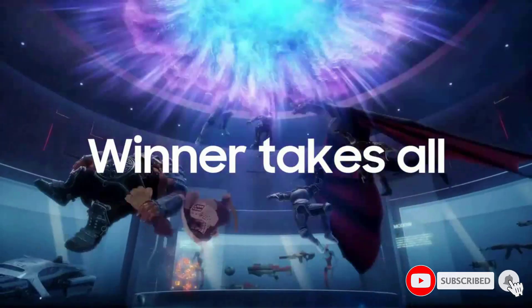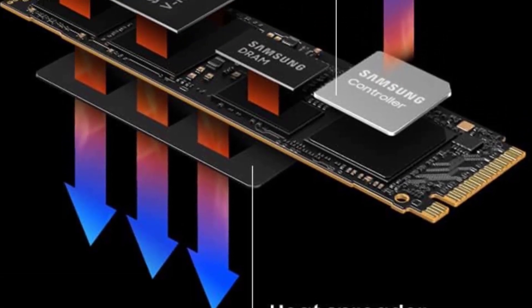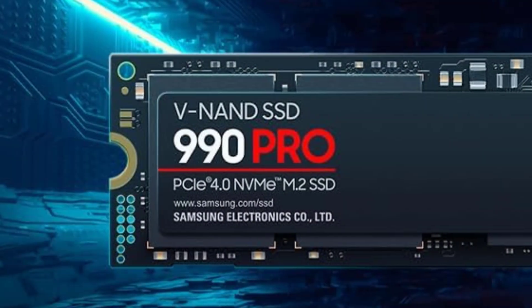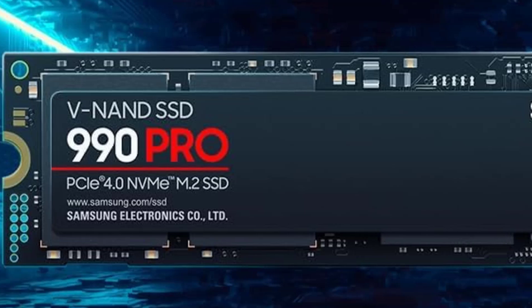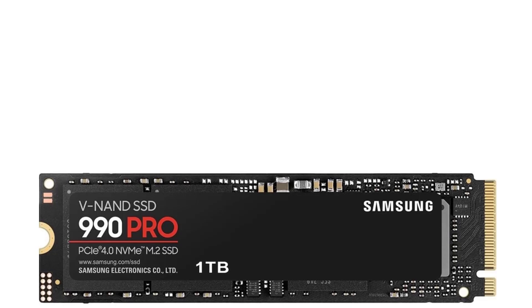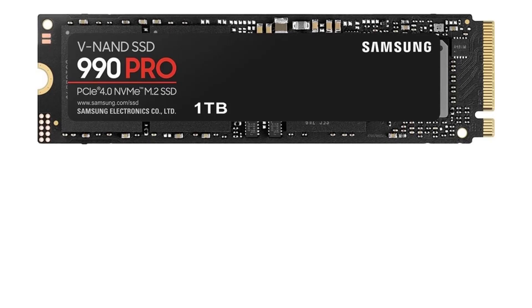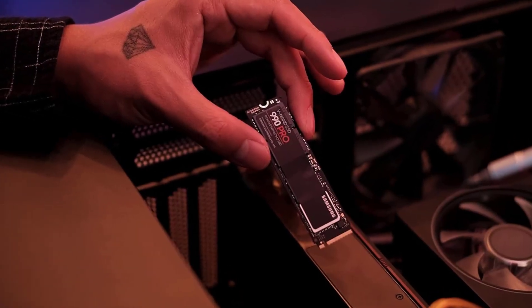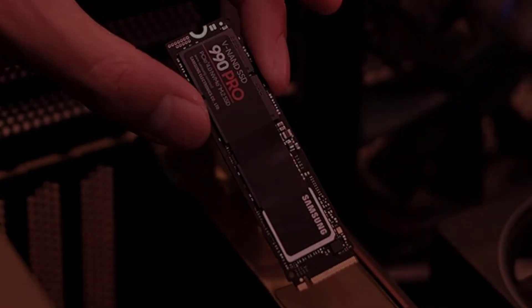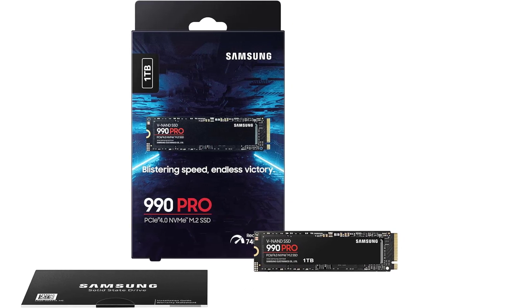Internal form factor: M.2 type 2280. Capacity: 2TB. NAND type: MLC. Controller maker: Samsung. Bus type: PCI Express 4.0. NVMe support: yes. Rated maximum sequential read: 7,450 MB per second. Rated maximum sequential write: 6,900 MB per second. TBW rating: 600 TBW. Warranty length: 5 years.